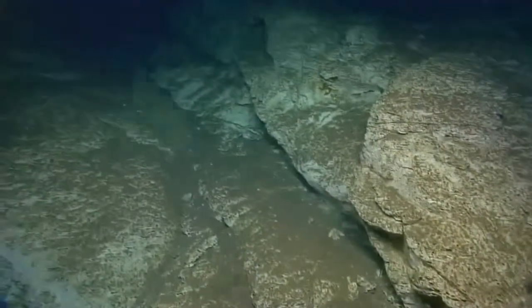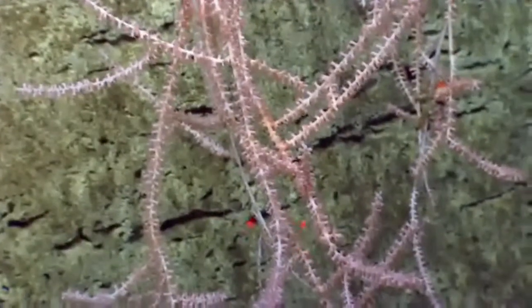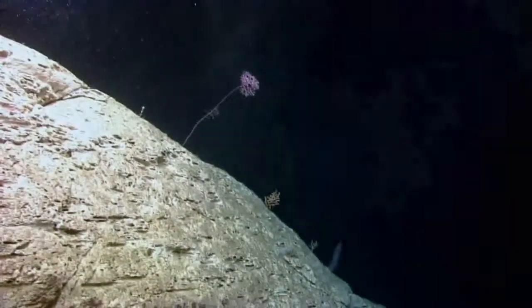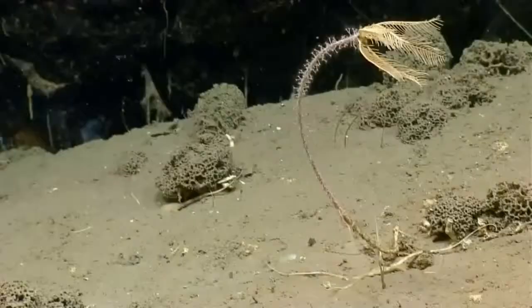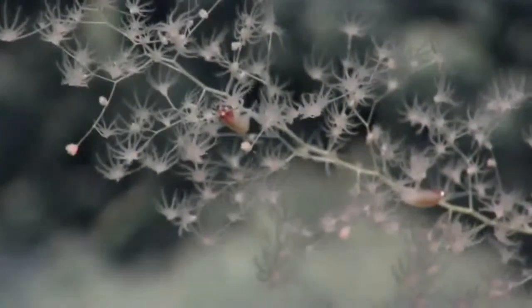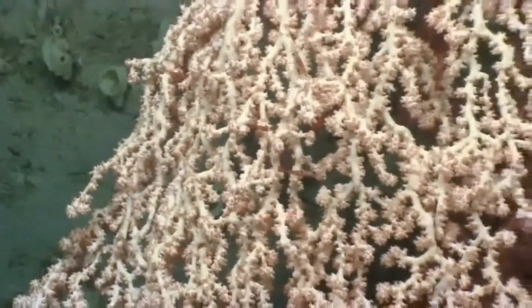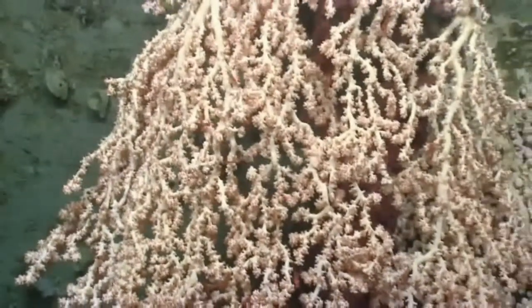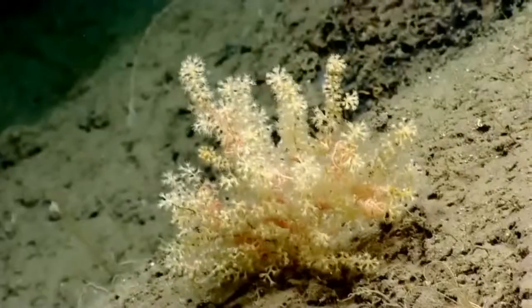Several of the canyons we visited had very little if any research done in them previously — we were really able to take a first look. Based on this expedition, we now have a much better idea of where suitable coral habitat occurs, moving canyons from the category of 'may likely have corals' to 'yes, we know corals occur there.' This information is being fed to the fishery management councils, which are working on alternatives for coral protection areas.